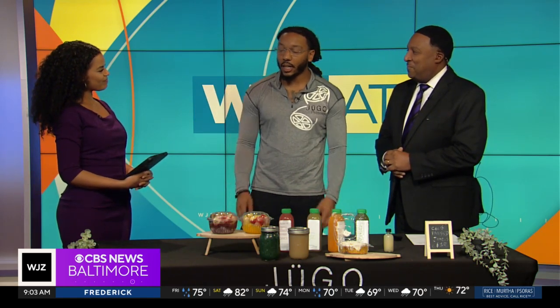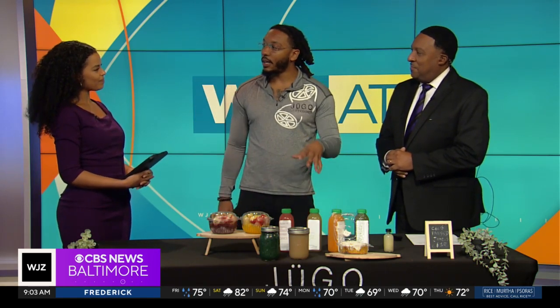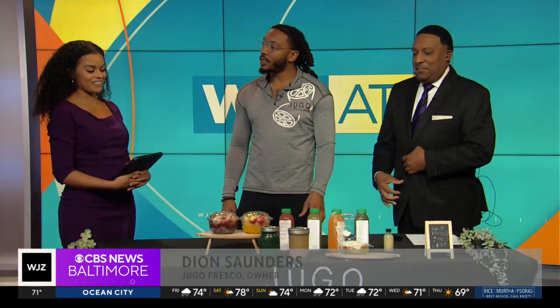So tell us about your business. Hugo Fresco is an organic juice brand. We focus on providing high quality, healthy beverages for the community. We also do sea moss, acai bowls, vegan desserts, and everything is 100% vegan as well. Just bringing more plant-based options to the city.